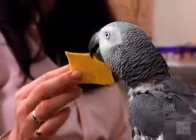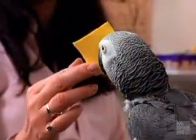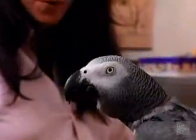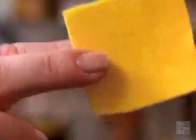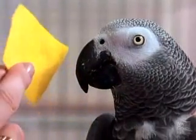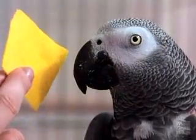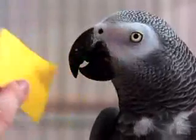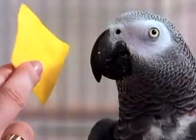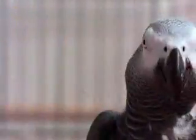Alex, what matter? That's right, you're a good one. Alex can answer different questions about the same object. How many corners? What shape? Four. Corner. Four corner, good boy.